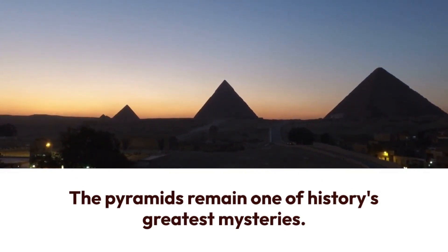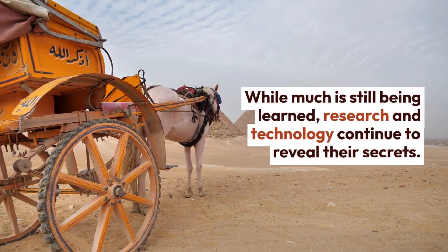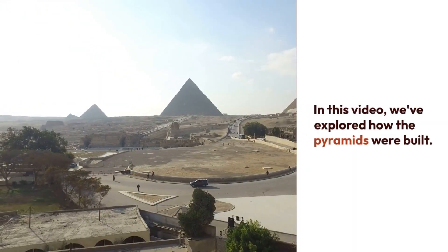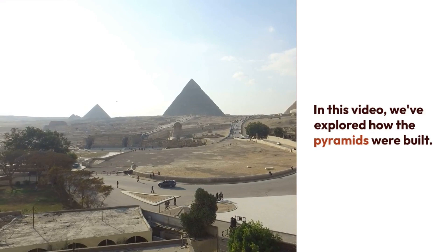As a result, the pyramids are still one of history's greatest mysteries. Much is still being learned about construction techniques and processes. Although it is difficult to discover all the methods used in the past, the secrets of these fascinating structures will continue to come to light with research and technological advances.